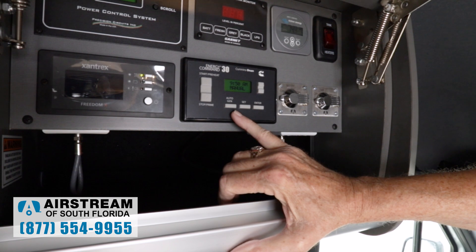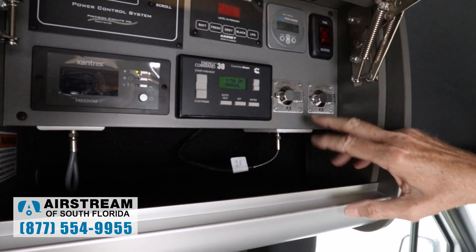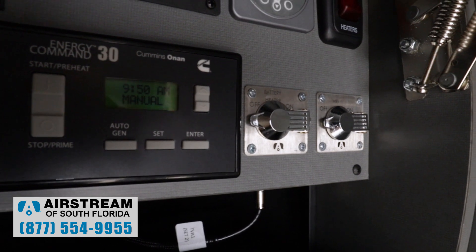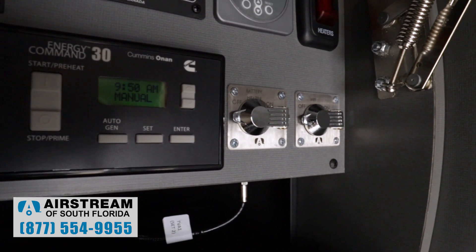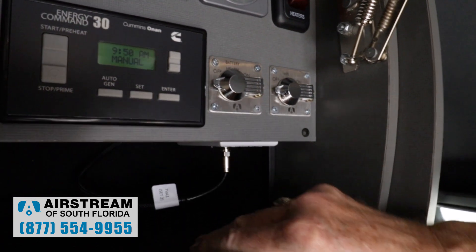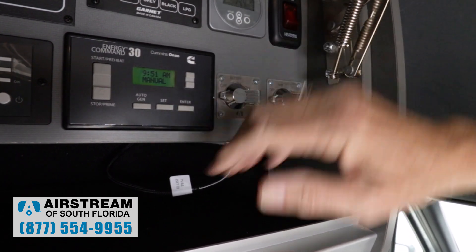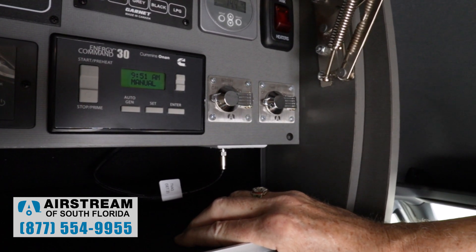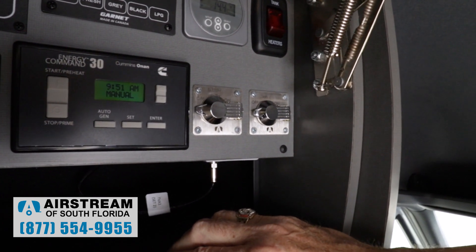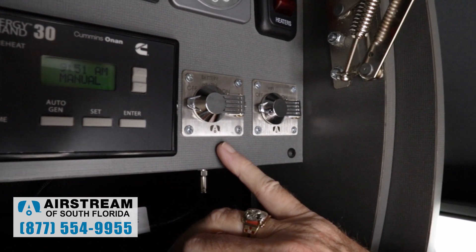I can turn it on manually or set up auto gen start — I can set auto gen start to run based on time, start time, stop time, all those kinds of things. Here we have a battery heater because this has lithium batteries. Lithium batteries function very well in hot and cold weather and will give you plenty of power even in freezing temperatures. However, lithium batteries don't like to charge in freezing temperatures. This has the Battle Born lithium batteries which have a heater within the battery. In cold weather you turn it on — it has a thermostat — and that battery heater will kick on at low temperatures to allow the lithium battery to charge. Those heaters literally draw milliamps — they don't take much power at all.